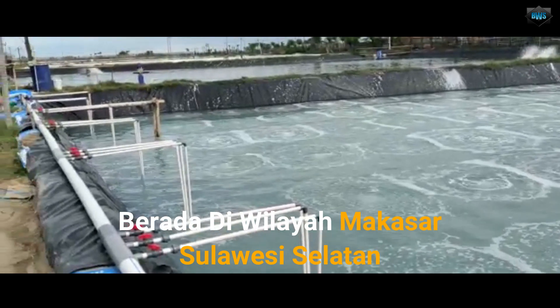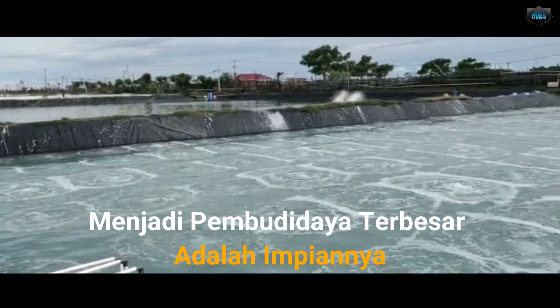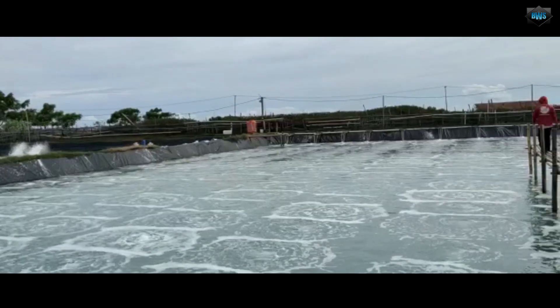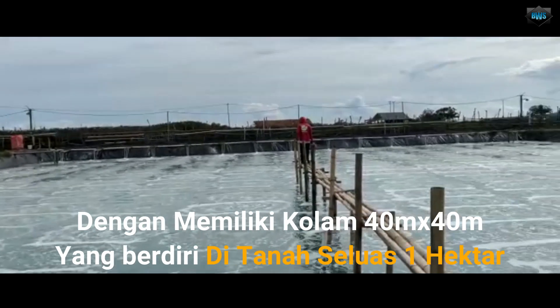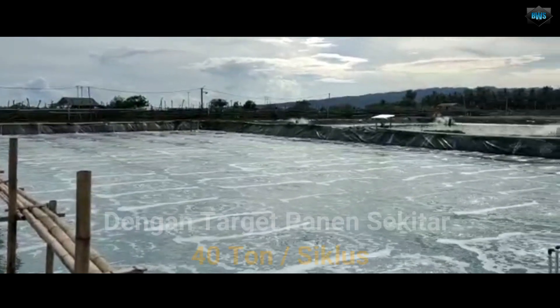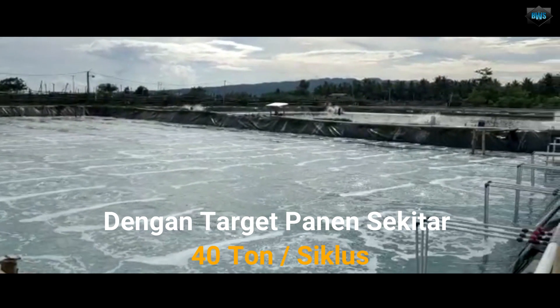It is located in the area of Makassar, Sulawesi Selatan. The biggest thing is the intention. With a size of 40 x 40, it is located on the ground of 1 hectare. It is hoping to achieve the target of 40 tons per siklus.